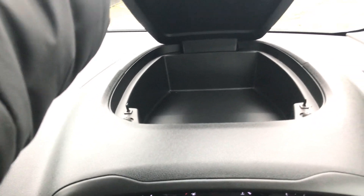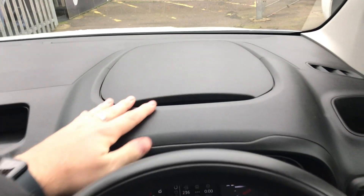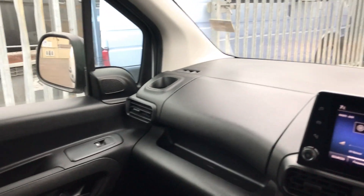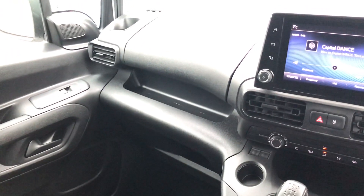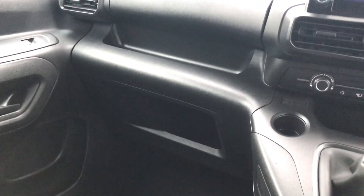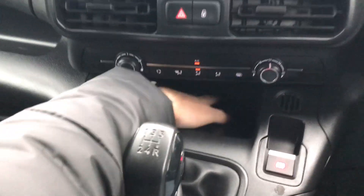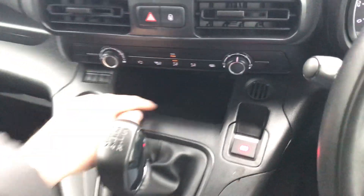In terms of practicality, you've got a good deep storage space there above the steering. You've got a little cup holder on both sides — even a little tray for cash. And that's deceptively deep storage space there in the centre too.